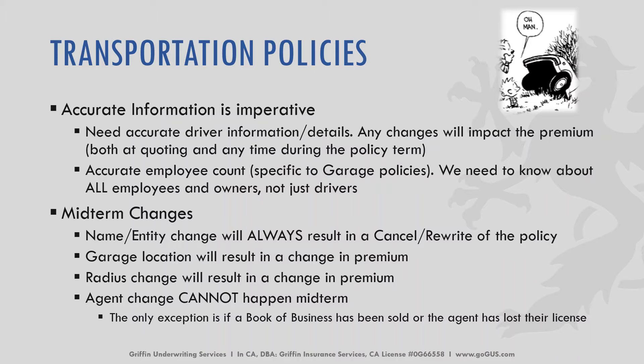For midterm changes in transportation: changing the name or entity will always result in a cancel and rewrite of the policy — that's a requirement by each carrier. A garage location change will result in a change in premium. A radius change will also result in a change in premium. An agent change cannot happen midterm. The only exception is if a book of business has been sold or the originating agent has lost their license. Agents cannot be changed midterm for transportation policies.